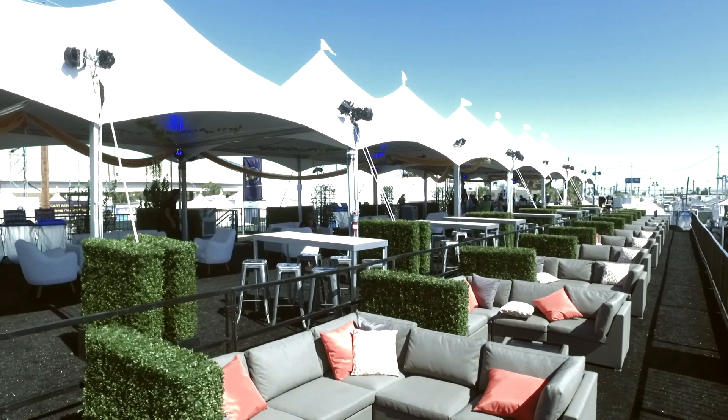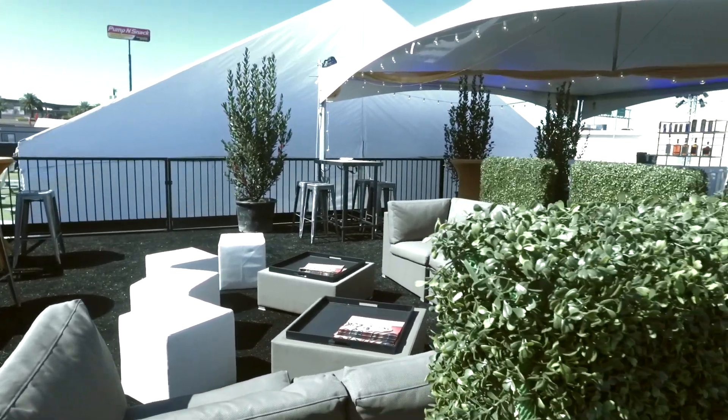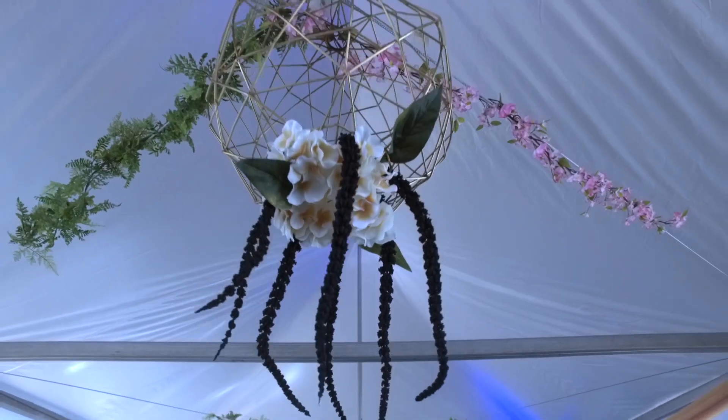For Life is Beautiful, we take these raw spaces and we turn them into these extravagant VIP areas. We create the ceiling drape, we bring in the furniture, we lay the flooring, we do the props and the design.